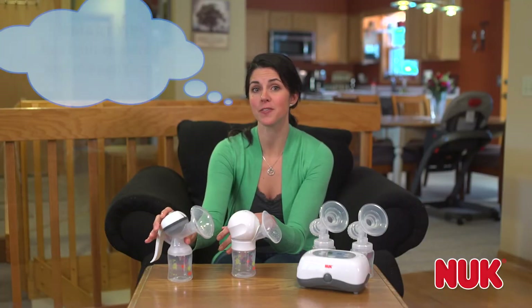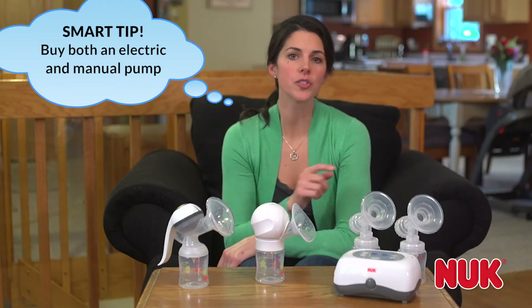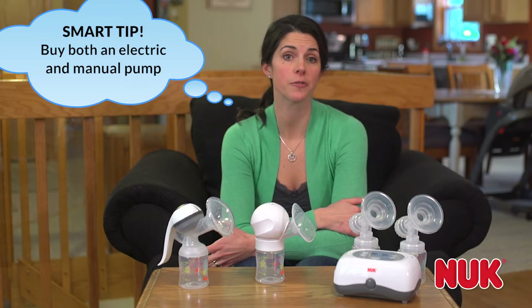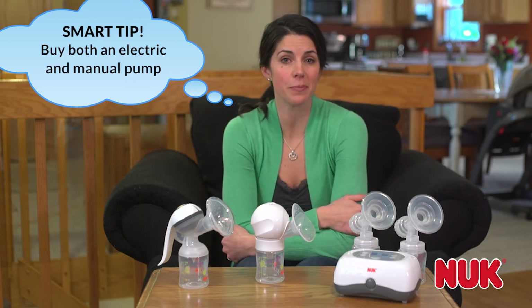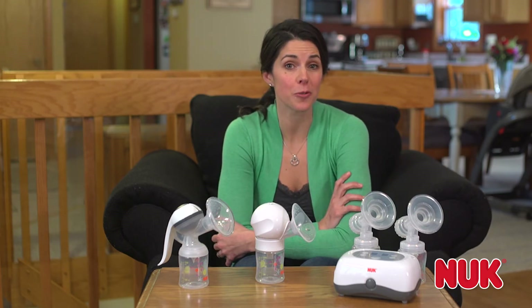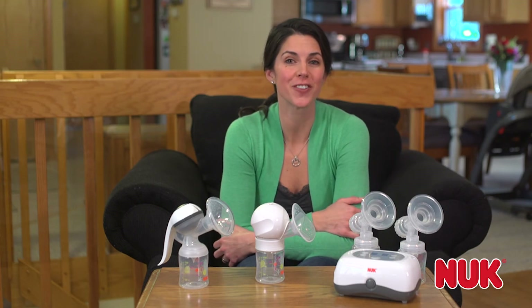Many first-time moms find that the electric pump is easier to use than a manual pump, but also keep a manual on hand in case their electric pump fails for any reason or if they can't find a power outlet when pumping away from home. Ultimately, it's up to you, but keep in mind that choosing the right breast pump is essential for making breastfeeding work. Make sure to select a pump with the features that will work best for you.